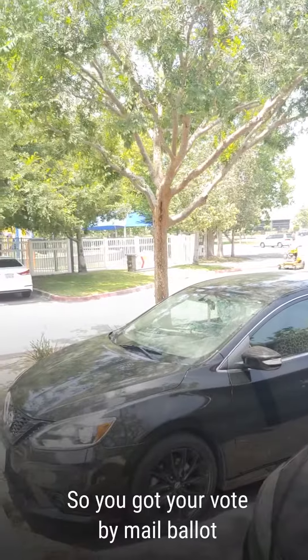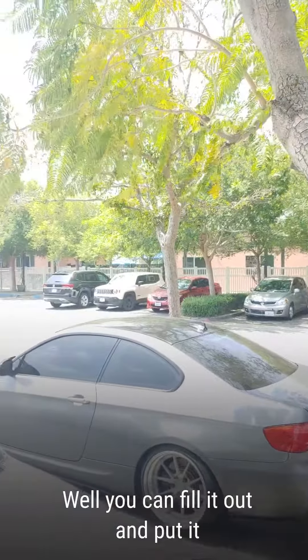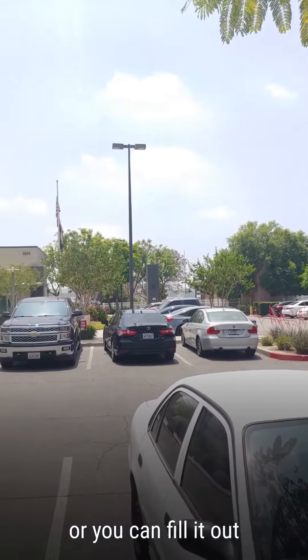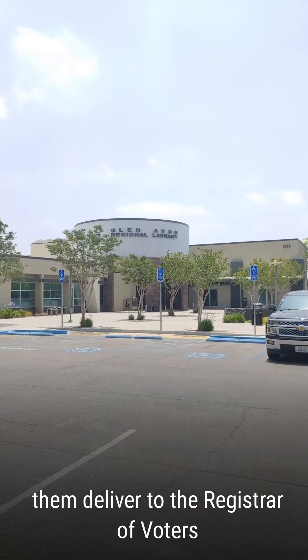So you got your vote by mail ballot and you don't quite know what to do with it? Well, you can fill it out and put it in your mailbox and let the postman pick it up. Or you can fill it out and take it to the post office and let them deliver it to the registrar of voters.